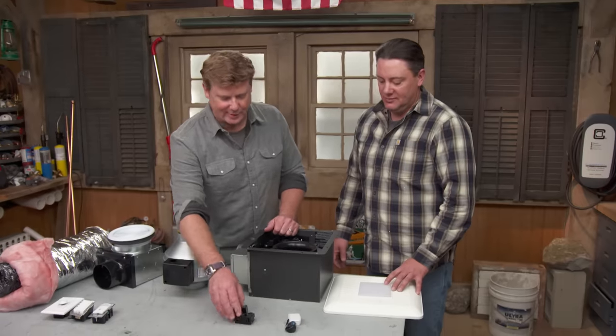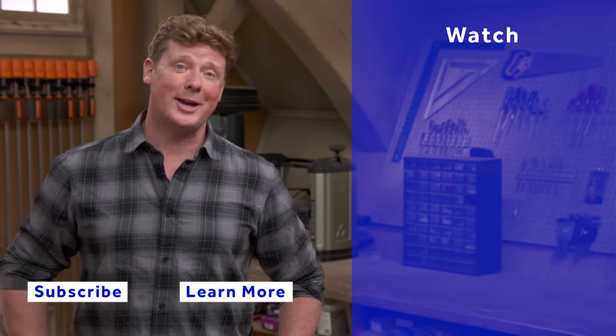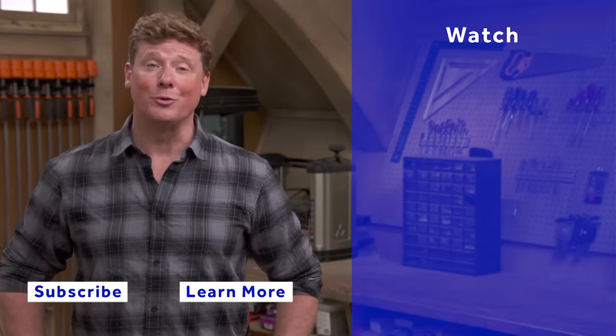Very cool — great information. Thanks for watching. This Old House has got a video for just about every home improvement project, so be sure to check out the others. And if you like what you see, click the subscribe button to make sure you get our newest videos right in your feed.